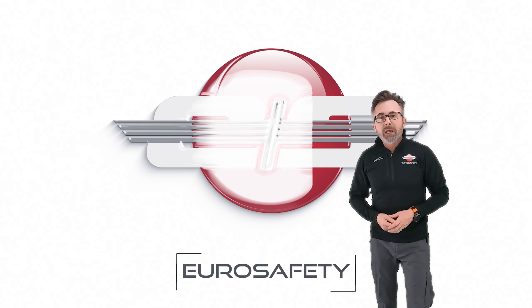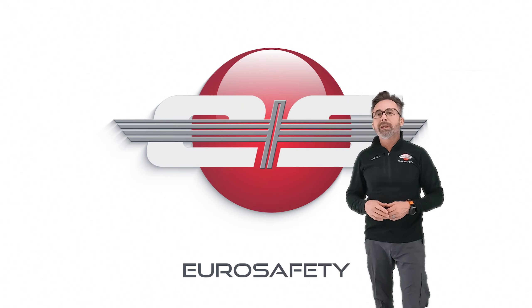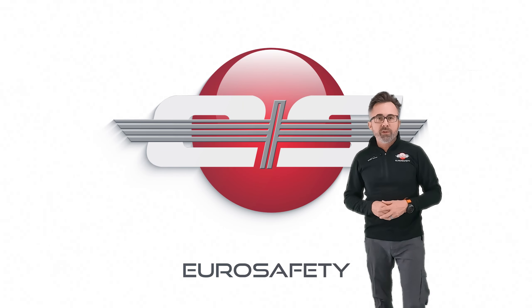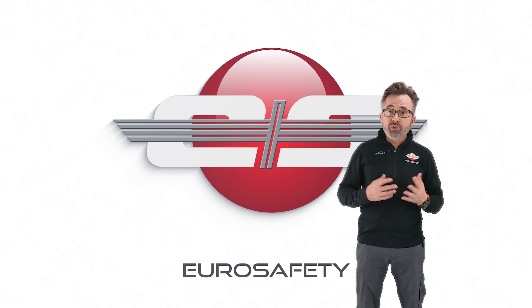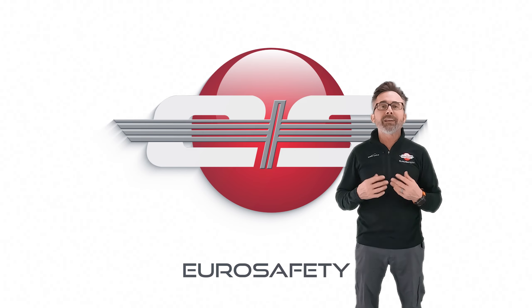Hi, this is Glenn White with Euro Safety. In today's tutorial, I'd like to talk about the amount of torque you can pull at different speeds. This works the same way on most helicopters — you can pull more torque at a lower speed than a higher speed.